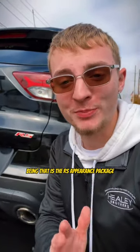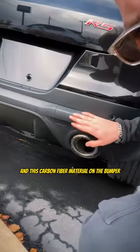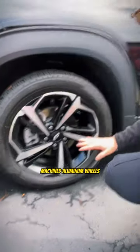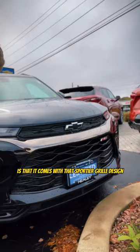Being that it is the RS appearance package, it does come with the dual polished round exhaust tips and this carbon fiber material on the bumper. Plus it has the 18-inch high gloss black machined aluminum wheels. And the last thing that's different on the outside is that it comes with that sportier grille design.